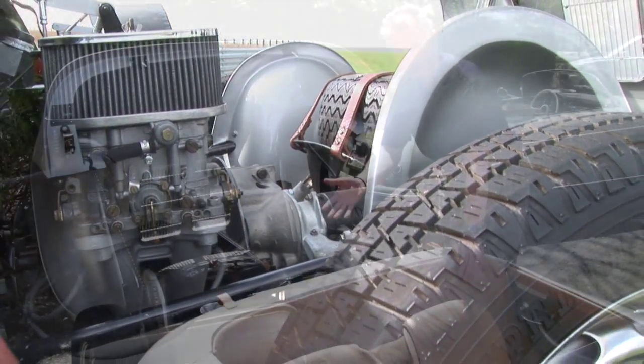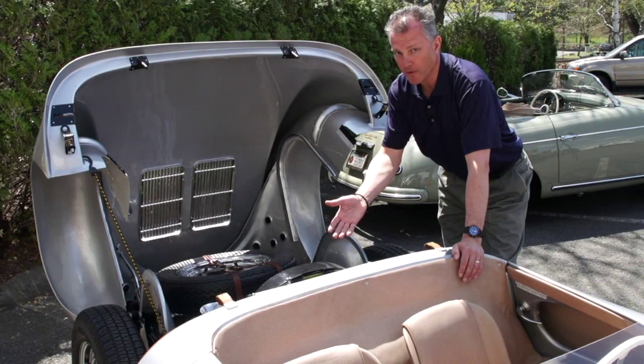If you bought a Porsche, you could buy a Speedster with a pushrod engine or with a 4-cam engine. The Carrera Speedster, it was called, and it's very, very expensive now because of the engine.